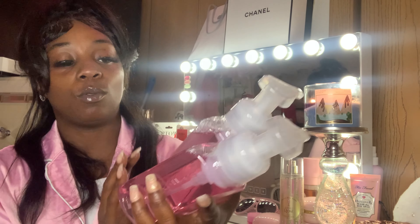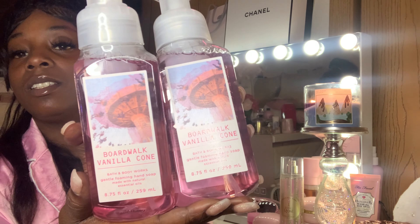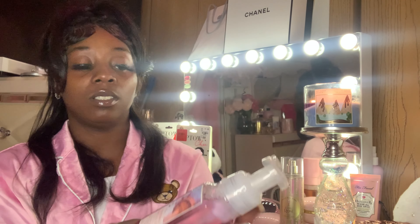And then I got two of these — Boardwalk Vanilla Cone. The notes are Marshmallow Fluff, Vanilla Bean, and Creamy Caramel. This summer we already went through like two bottles, so I like this one — it just really smells like caramel and vanilla.